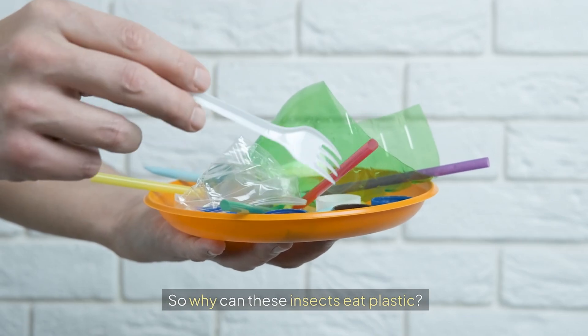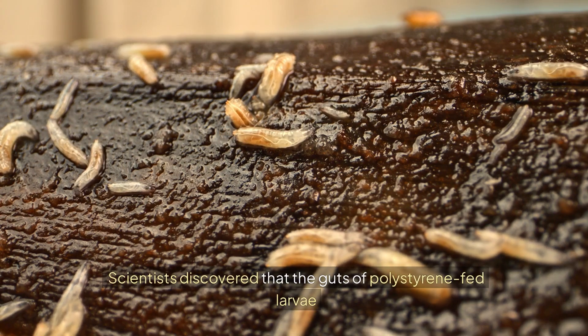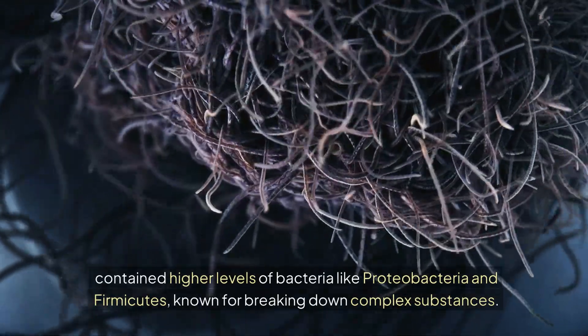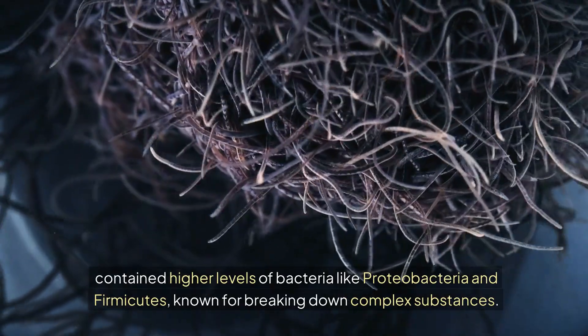So why can these insects eat plastic? The answer lies in their gut bacteria. Scientists discovered that the guts of polystyrene-fed larvae contained higher levels of bacteria like proteobacteria and firmicutes, known for breaking down complex substances.